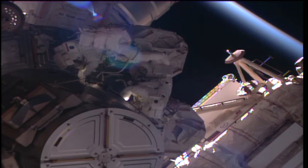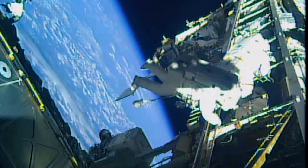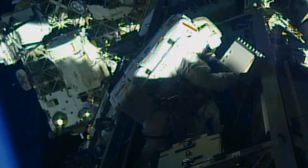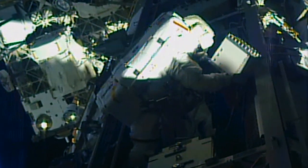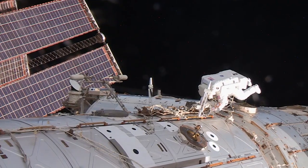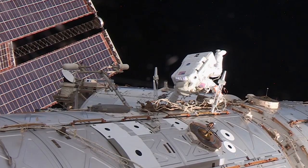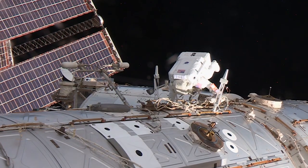The pair went outside to replace a computer relay box called an external MDM that failed over the weekend. Peggy worked to remove the old MDM and swap in a new one she'd built up and tested. Meanwhile, Jack crawled around the Destiny Lab to install two new wireless communication antennas that will improve signal on future spacewalks.